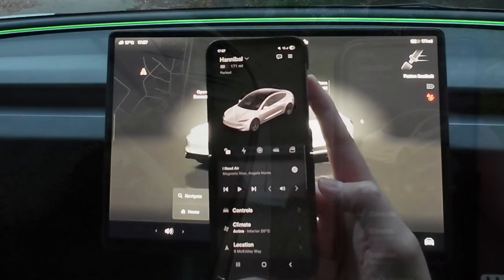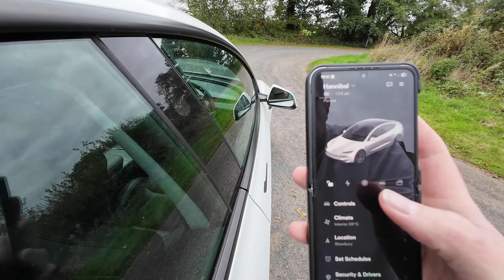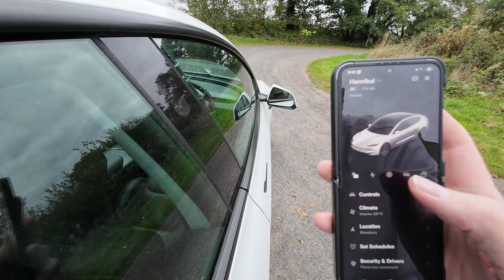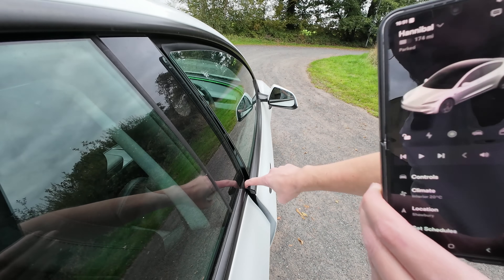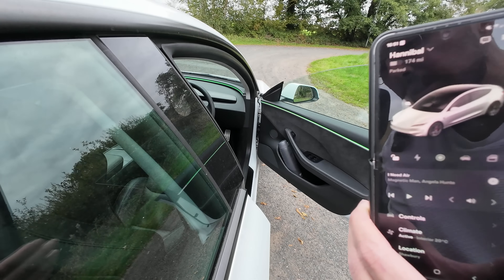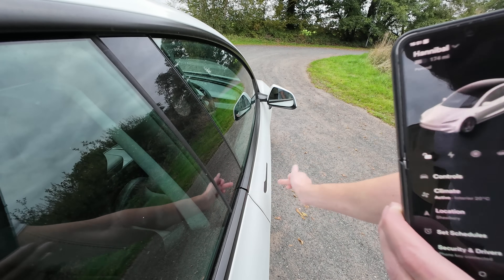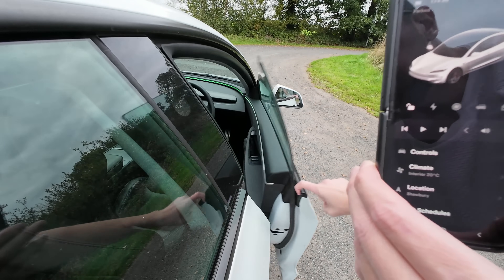We've moved outside the car. This is the unlatch door button in action. The window moves down at the same time — otherwise it would damage the window frame or trim. There we go — it's opened the door just enough, the window came down and you're in. This is designed for frozen conditions when the door handles, being really flush, get stuck and won't work. Let's try it one more time — easy as that.